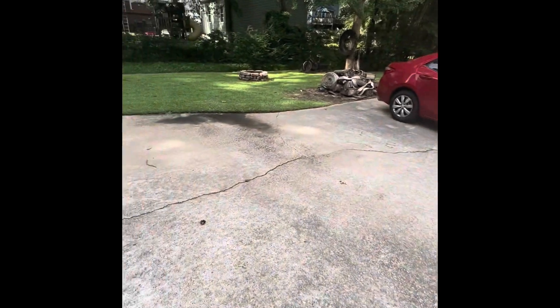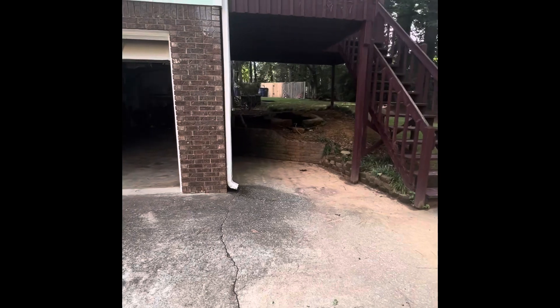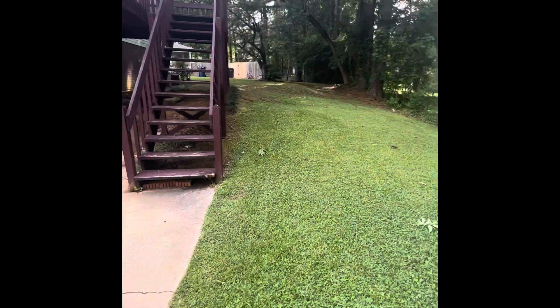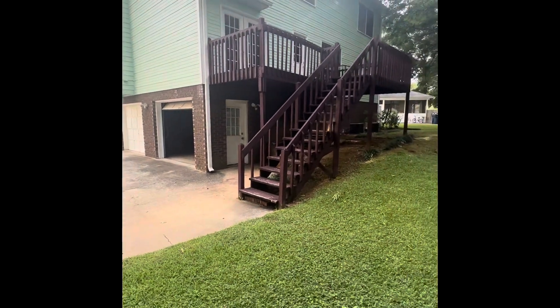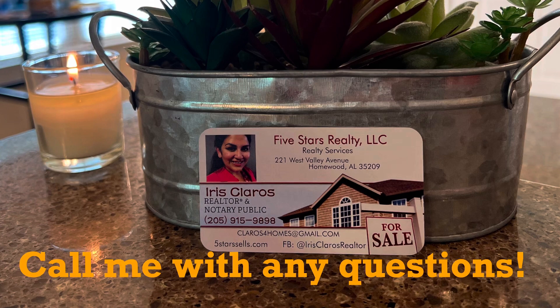The house does have two AC units — one for upstairs and one for downstairs — those units are back here. As you can see, there is a nice space back here for playing. And here's the back porch.